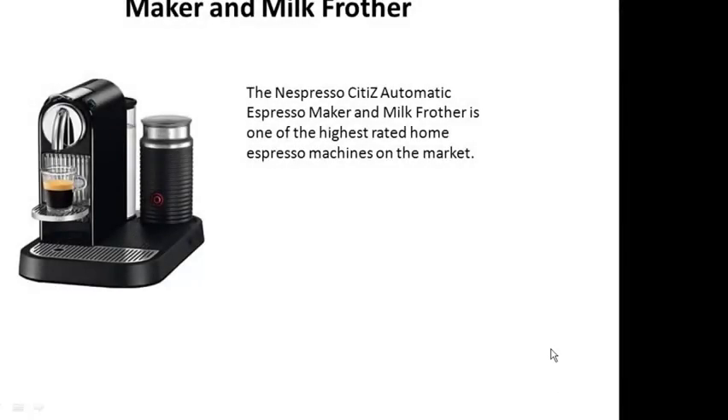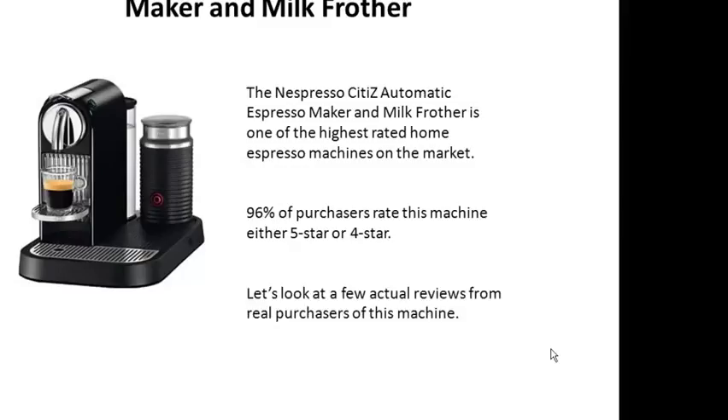The Nespresso Citiz Automatic Espresso Maker and Milk Frother is one of the highest rated home espresso machines on the market. 96% of purchasers rate this machine either 5 star or 4 star. Let's look at a few actual reviews from real purchasers of this machine.